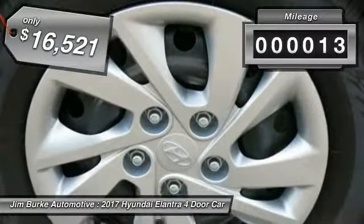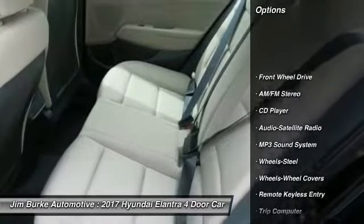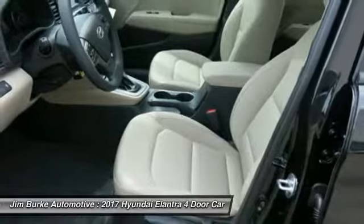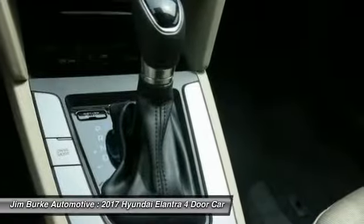This vehicle has less than 100 miles. Here are some of this vehicle's great options: traction control, anti-lock braking system, air conditioning, power steering, rear defrost, FWD, AM FM stereo radio, bucket seats, child safety locks, and CD player.